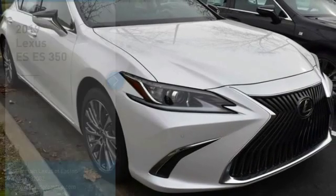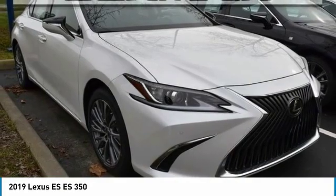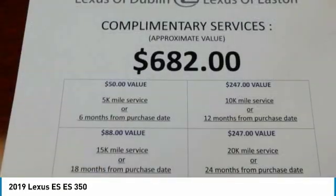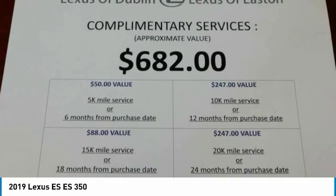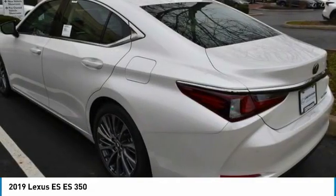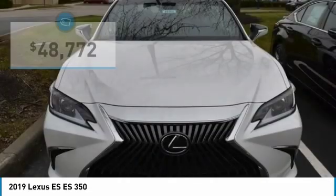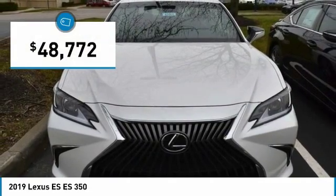Take a ride in the 2019 ES. Lexus has sold the ES family of vehicles since 1989 as its mid-size luxury sedan line. The ES series has become the best-selling sedan for Lexus, known for its emphasis on interior amenities, and is priced below $50,000.